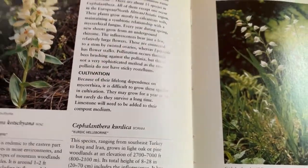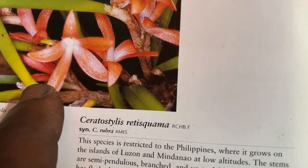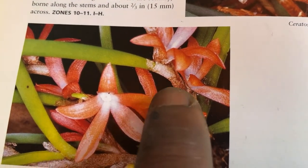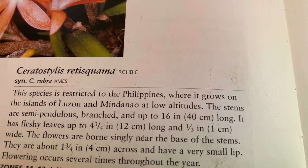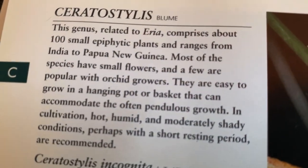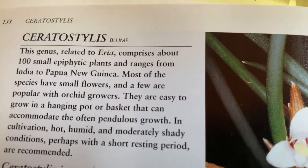Ceratostylis. I did have a Ceratostylis once — it was Requisquama. It's a lovely species that looks kind of like a Ducrilla. There's the pseudobulb and there's the leaf, and it gets those little vivid red flowers. It's a miniature plant — the book says 16 inches but it's more like a rambler, kind of like Maxillarias. The culture is similar to Aureas: small flowers, hot, humid, moderately shady, with a short resting period.